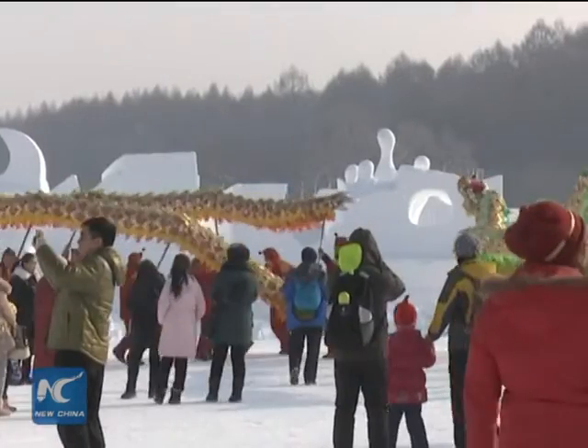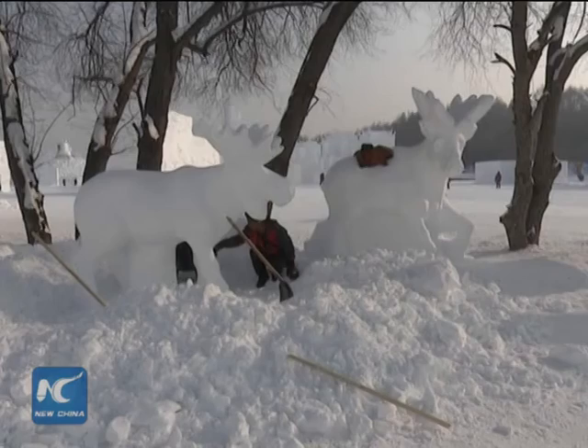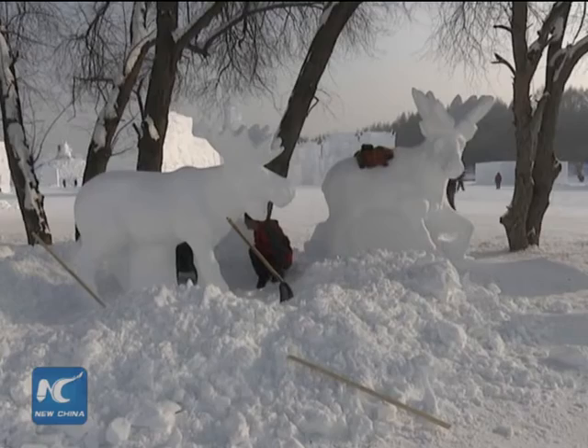Visitors can see different things every step of the way in the six areas of our snow world. The layout is intended to resemble a traditional Chinese garden.